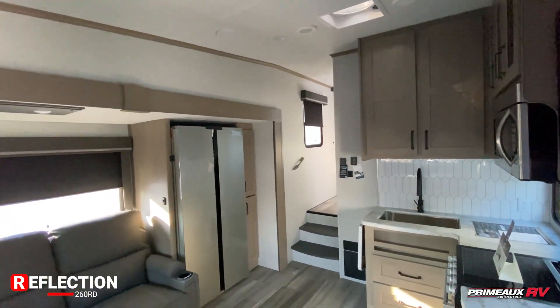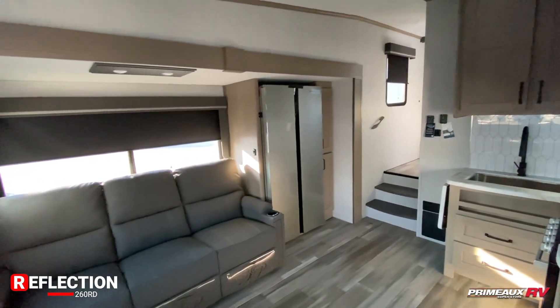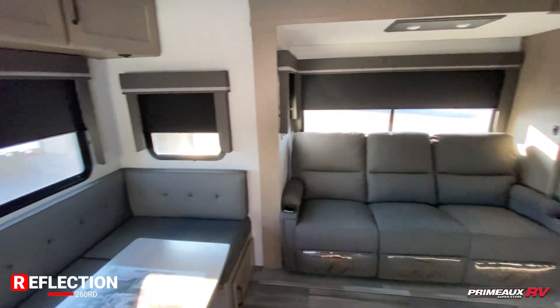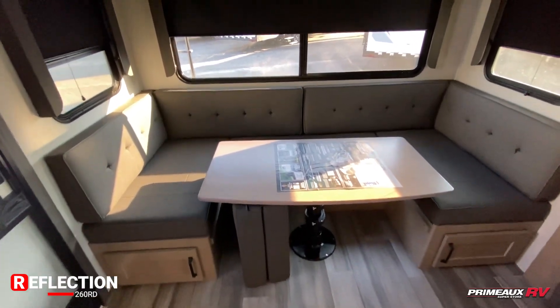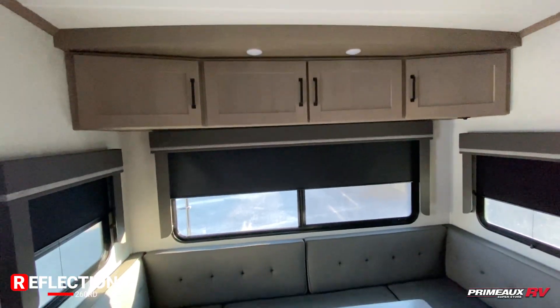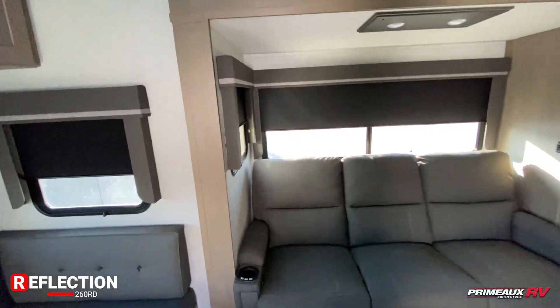For the 2023s, we do have a new color scheme going on in here — really nice light interior colors. You have the rear dining here, so this huge horseshoe-shaped dinette is going to give you an additional bed. You have storage underneath as well as a bit of overhead cabinet space, nice big windows surrounding you with blackout shades, and a three-seater reclining sofa.